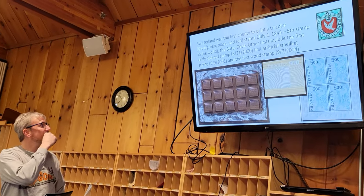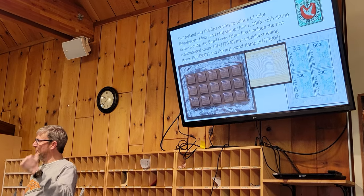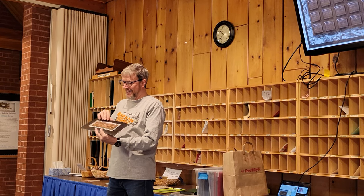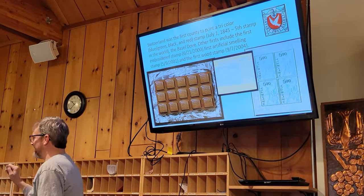On the back it's got a peel-and-stick adhesive — you peel off the paper on the back and it'll stick to an envelope. It's just a beautiful stamp. Each chocolate piece is a stamp, just like you break a chocolate bar up — you break up the sheet. The first artificial-smelling stamp was in 2001. You guys can guess which one it probably is — not the wood one, it's the chocolate bar, of course. If you do brush your hand over it, it truly does smell like chocolate.